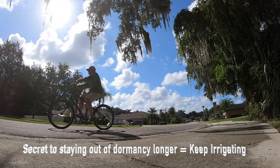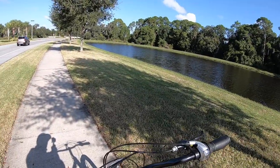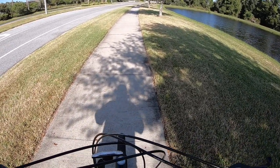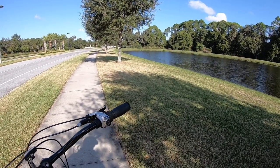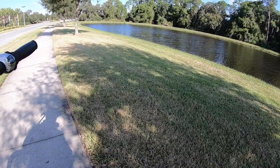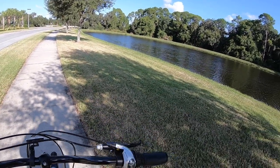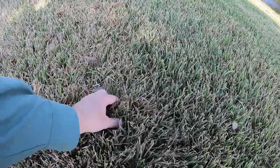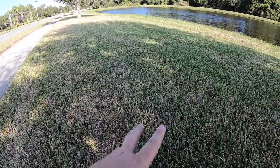The more you continue to irrigate deeply and infrequently, your lawn will not go as dormant as fast as everyone around you. I came over to the common area because all the lawns in my neighborhood are well irrigated, so I want to come out to the common areas to show you what poor irrigation does. I don't think this area here is irrigated. What's interesting is it stays green where the trees are shading the lawn through most of the day. Even in the parts of the lawn that look good, it's definitely stressed — it's got all this sloughing in here that you can see, and it just hasn't been irrigated enough.